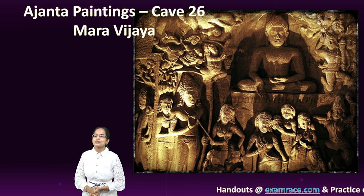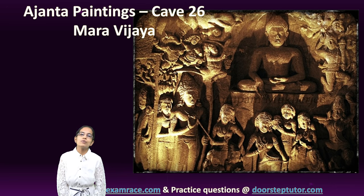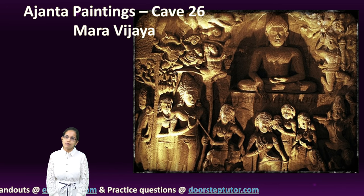This was about the developments seen in the post-Mauryan period and how Buddhist architectures have been witnessed.